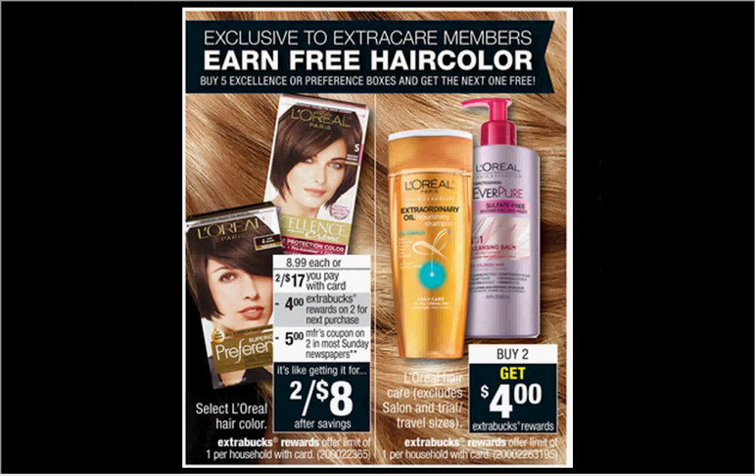Select L'Oreal Hair Color is on sale two for $17 this week. When you buy two, you'll get $5 back as an ExtraCare Buck. There's a $3 off coupon available at LOrealParisUSA.com. If you buy two and use two coupons, you'll pay $11 out of pocket, get the $5 back — it'll be like getting each box for $3.